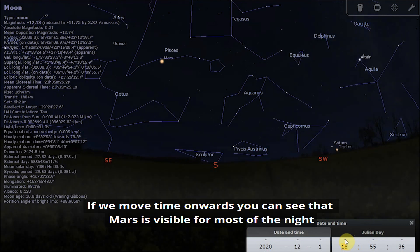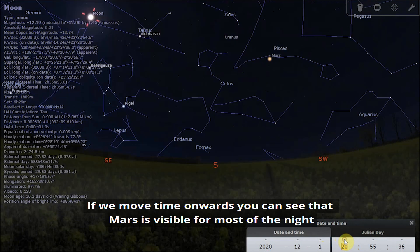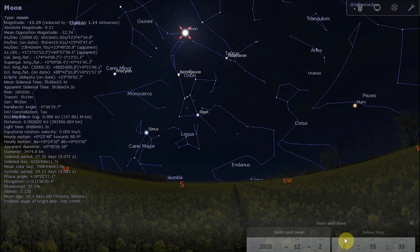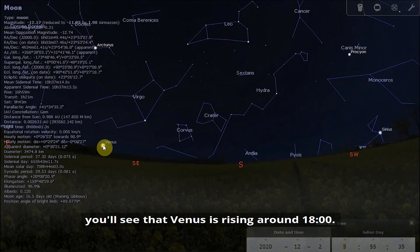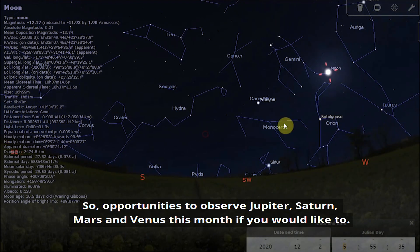Moving time onwards, you can see that Mars is visible for most of the night, still looking quite good following its recent opposition. And going into the early hours of the morning, Venus is rising around 6 o'clock. So there are opportunities to observe Jupiter, Saturn, Mars, and Venus this month.